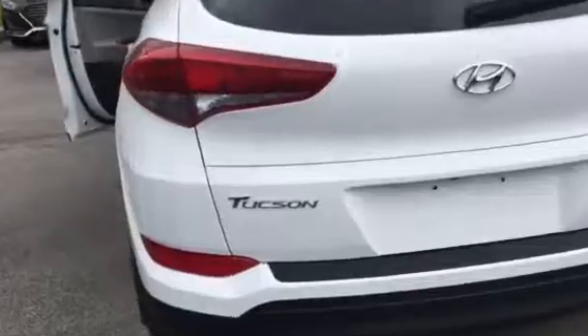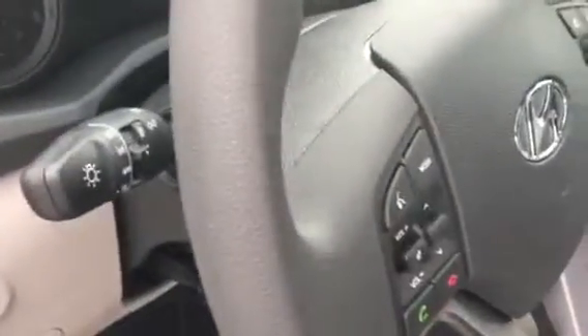There's the Tucson name on the rear, the fuel filler door is on the driver's side, and there's a roof rail. This particular Tucson has a power driver seat and Bluetooth hands-free.